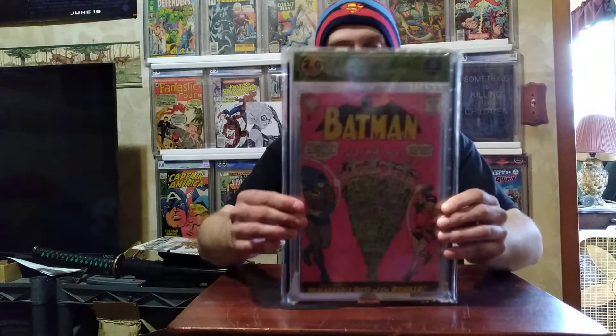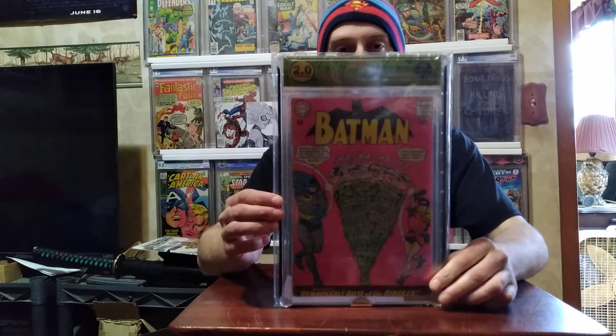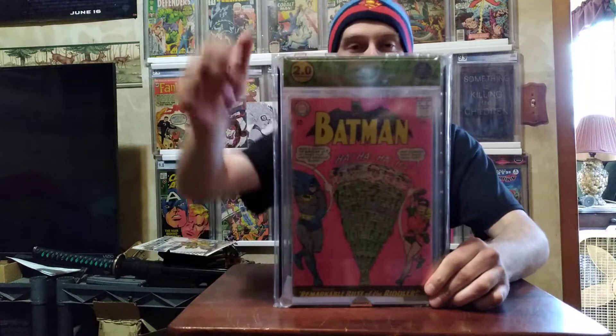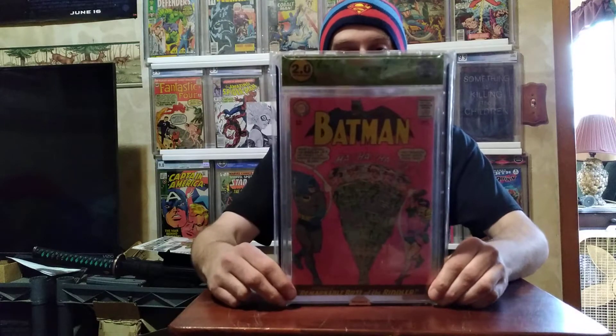Batman #171 — first appearance of the Riddler in the Silver Age. I bought this book raw and sent it in to EGS. This is the first book I ever sent to EGS, and I had them do a custom label on it, so that turned out pretty good.